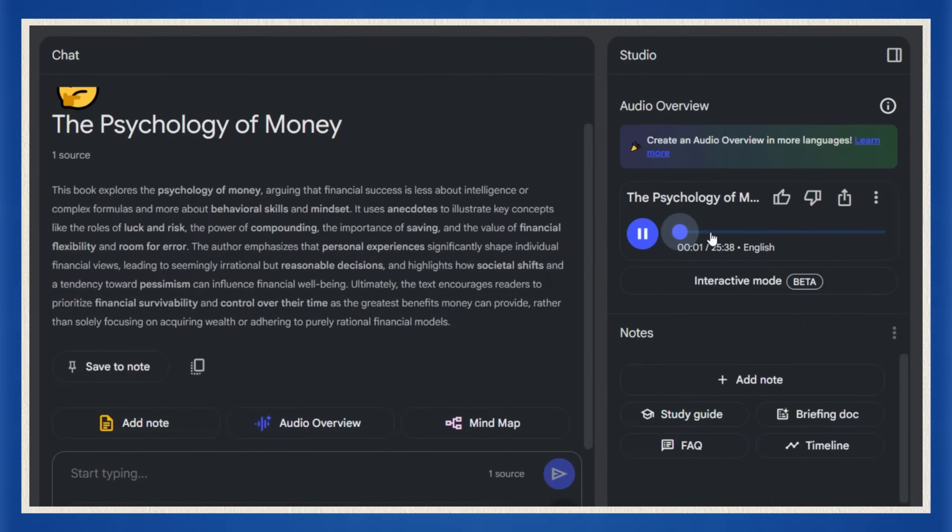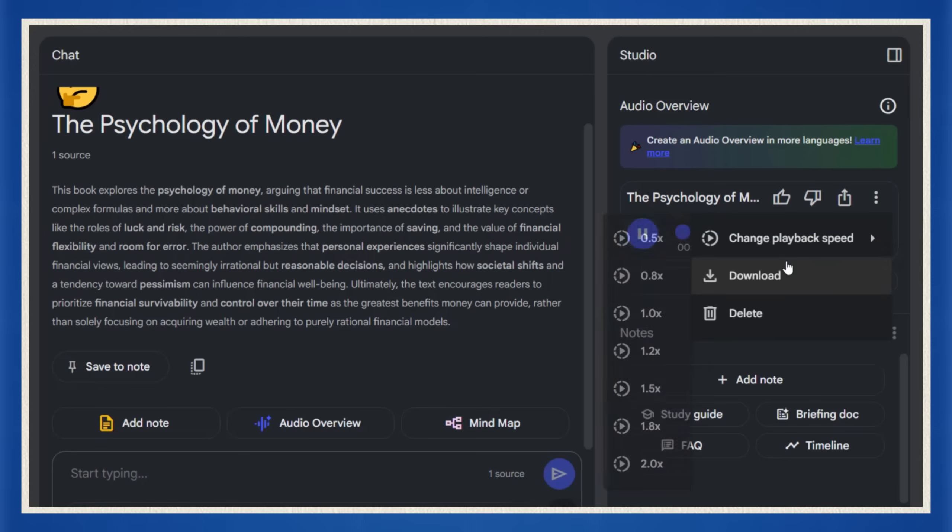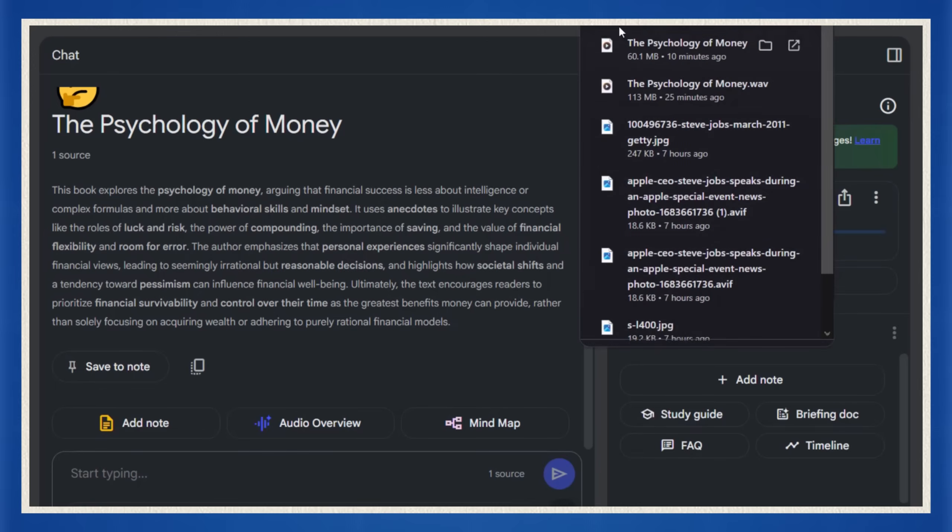Welcome back to the deep dive. Today we're plunging into a really fascinating, almost unbelievable contradiction. We're going to explore the story of a highly intelligent tech executive — someone who actually designed key Wi-Fi components — wildly successful, yet ended up completely broke.